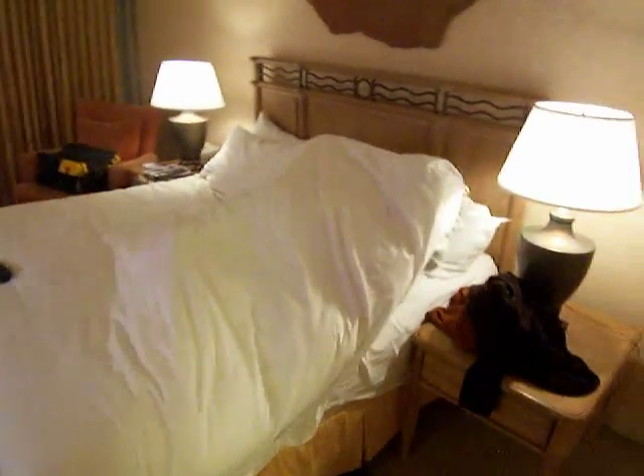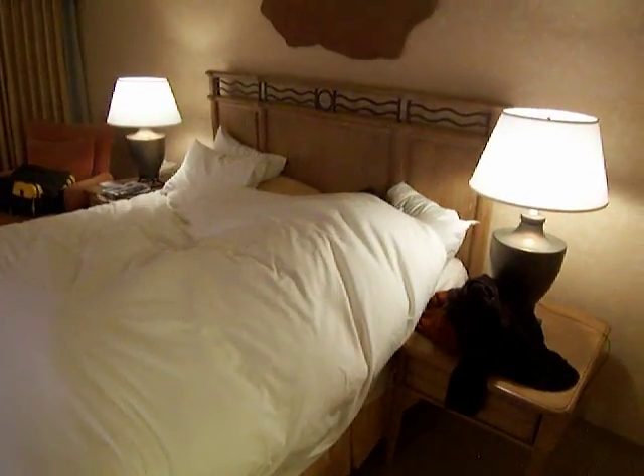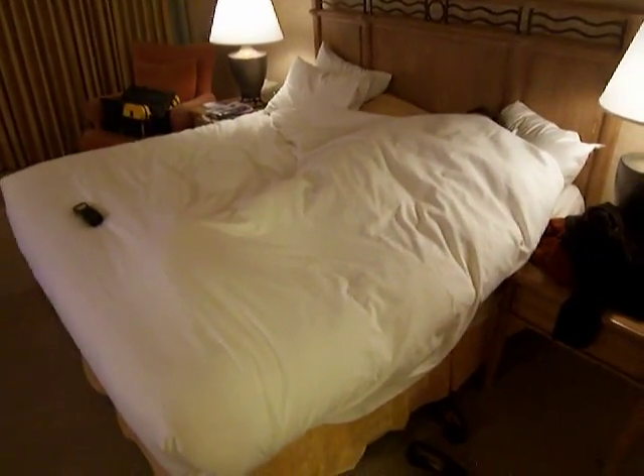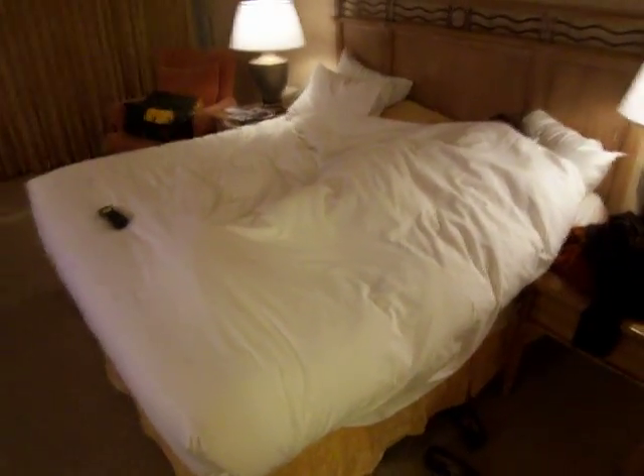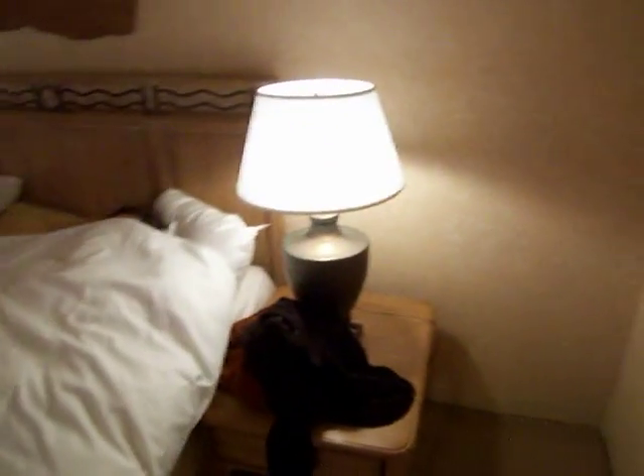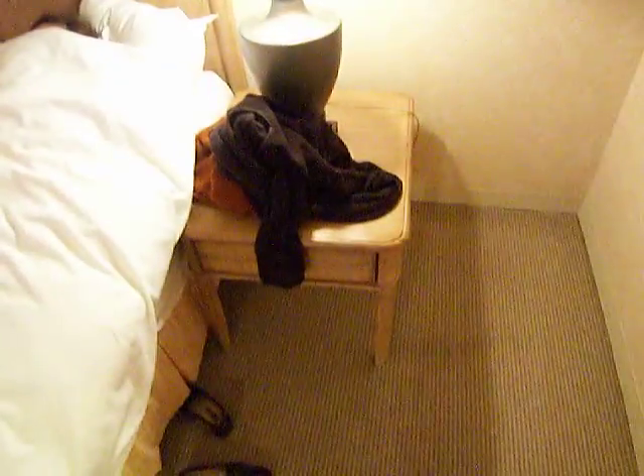Coming back around, we see the wife getting into the extremely comfortable bed and trying to hide her face so nobody can see her. Very, very nice bed — king size, very soft, very comfortable, with a nice warm comforter-type covers.